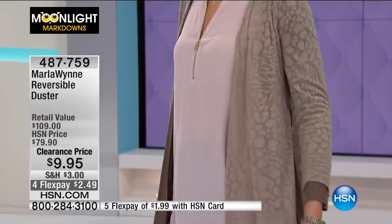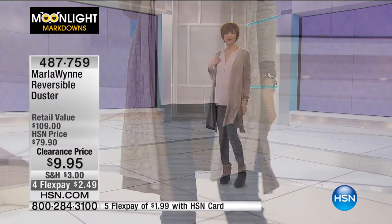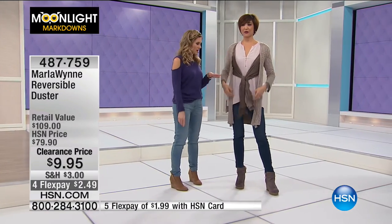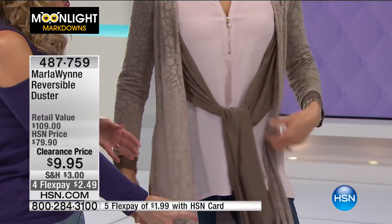Mel's wearing it the traditional way — open and free flowing with those beautiful side slits. I'm going to come to the runway. We're going to tie it in the front now. Because it's reversible inside and outside, you can do this the same way with the burnout feature on the inside and the solid duster on the outside. You could double tie it, or untie it completely and tie both of them together.